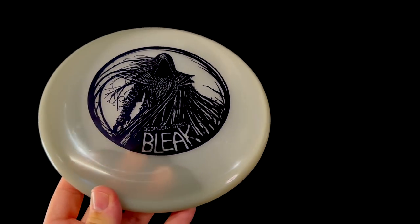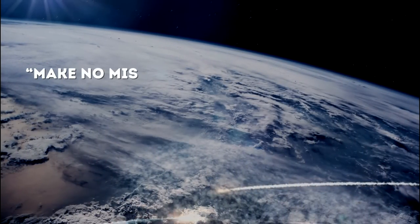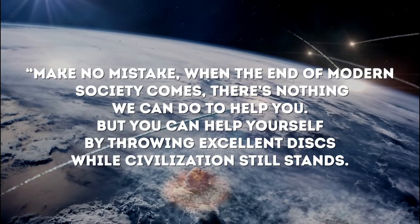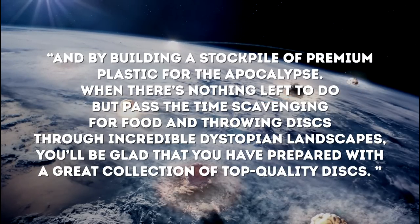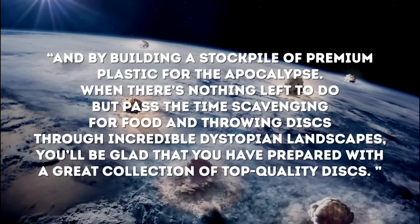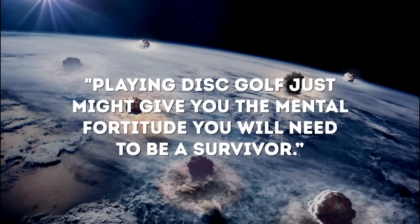Doomsday Discs is certainly different from your average disc golf company. The following excerpt is from the About Us page on their website. It reads, quote: Doomsday Discs is a disc golf brand that was created with your survival in mind. Make no mistake, when the end of modern society comes, there's nothing we can do to help you. But you can help yourself by throwing excellent discs while civilization still stands, and by building a stockpile of premium plastic for the apocalypse, when there's nothing left to do but pass the time scavenging for food and throwing discs through incredible dystopian landscapes. You'll be glad that you've prepared with a great collection of top quality discs. Playing disc golf just might give you the mental fortitude you will need to be a survivor.